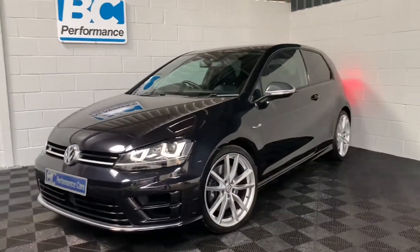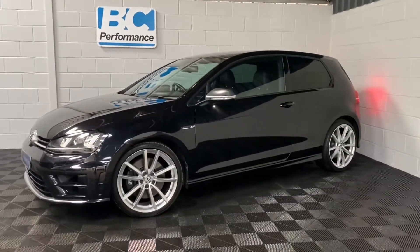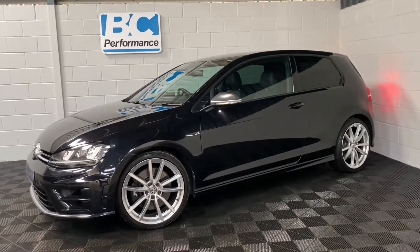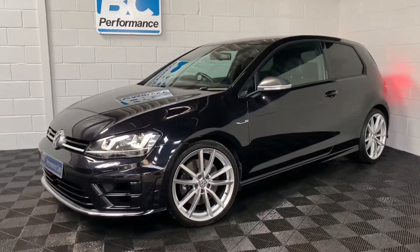It comes complete with a full service history, last visited at a main dealer in the latter part of 2020, where we have the paperwork and a health check giving the car a clean bill of health.